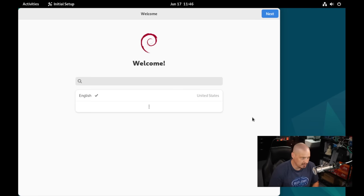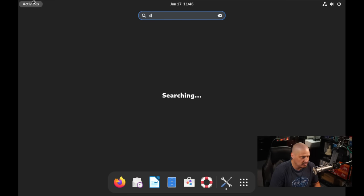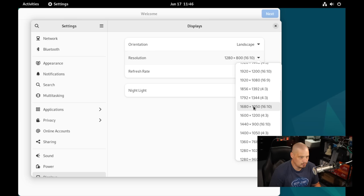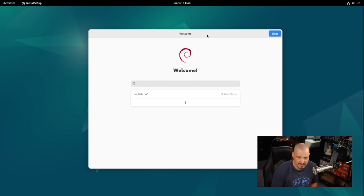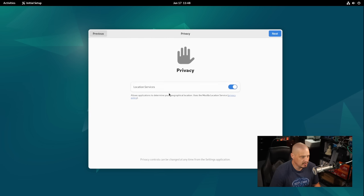This is the GNOME 43 desktop environment. We're welcomed with a welcome message, but first let me go into display settings and set up a 1920 by 1080 screen resolution. Hit apply, keep changes — now every time I come back to this VM it should remember that resolution. Going through the welcome screen: language is English US, keyboard layout is English US. For privacy, I'm going to turn off location and geolocation services for purposes of this VM.